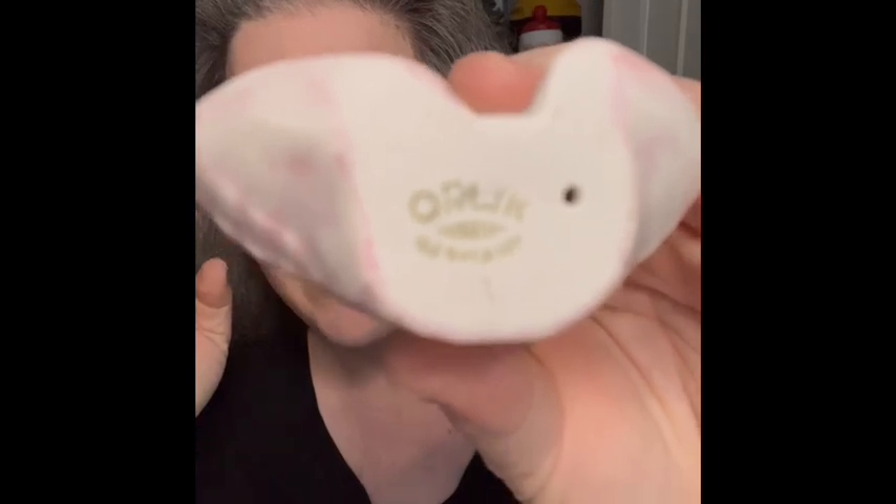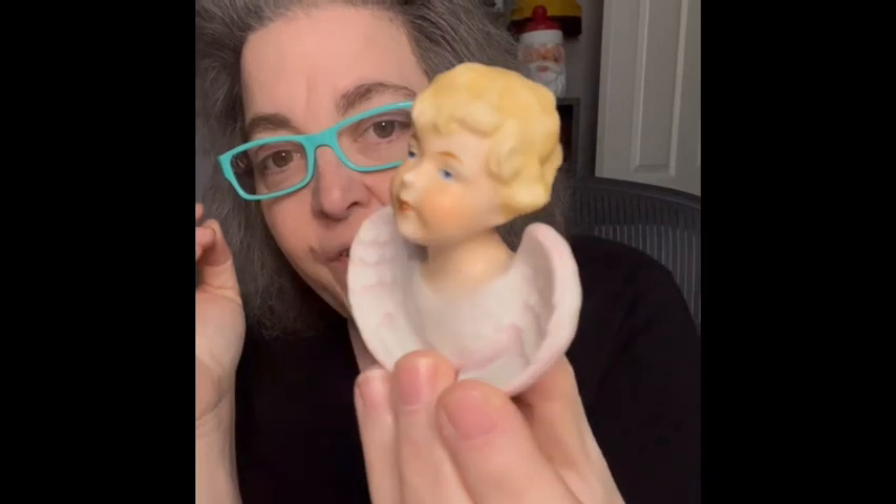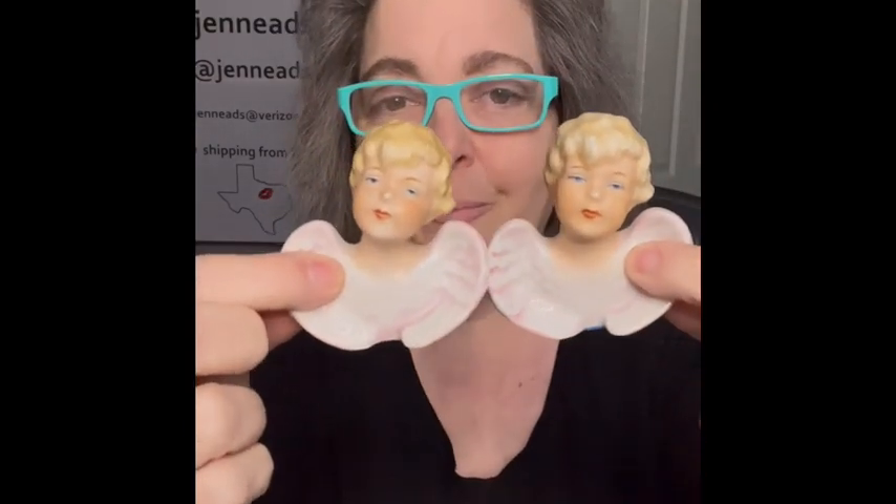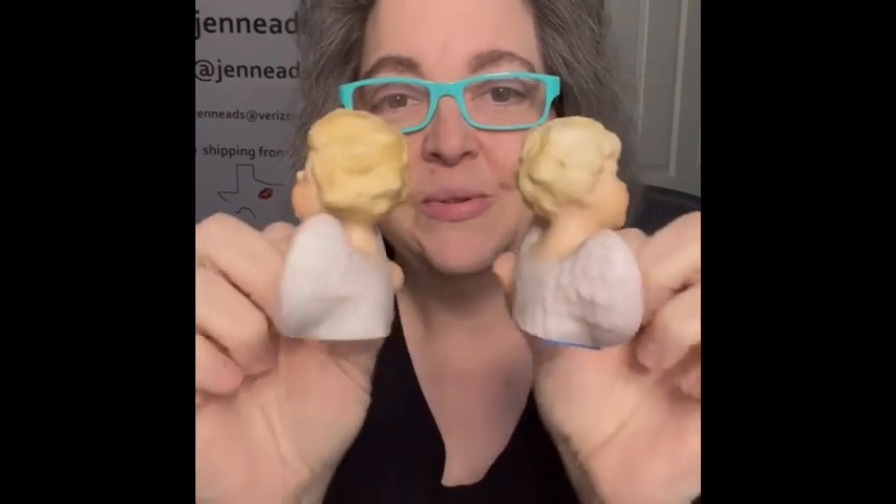The next item — I have two of these, they are German. They are done by Orlik — O-R-L-I-K — Germany, is what it is marked on the bottom. They are beautiful angel figurines. I am going to have two of them; they are pretty similar but not exactly. They do stand very nicely — they have no legs but they stand well. I am bringing those.